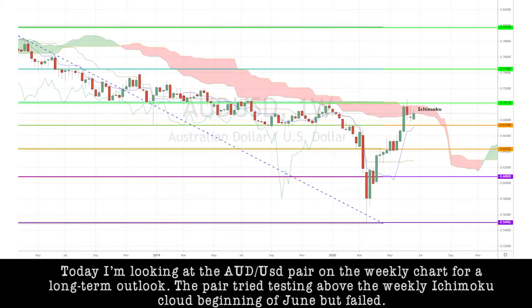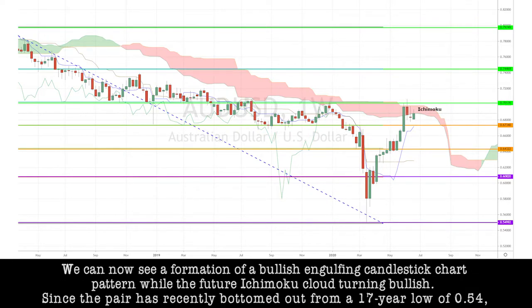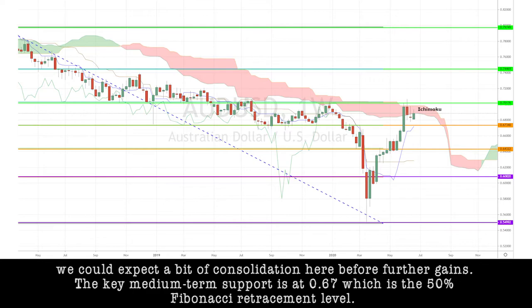Today, I'm looking at the Aussie dollar pair on the weekly chart for a long-term outlook. The pair tried testing above the weekly Ichimoku cloud at the beginning of June, but it failed. We can now see a formation of a bullish engulfing candlestick chart pattern, while the future Ichimoku cloud is also turning bullish. Since the pair has recently bottomed out from a 17-year low of 0.54, we could expect a bit of consolidation here before further gains.